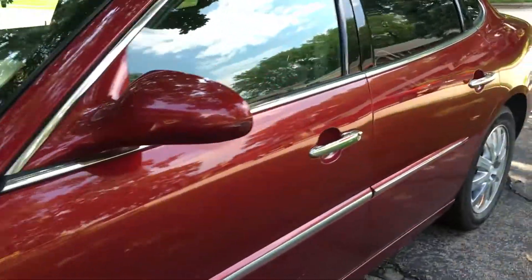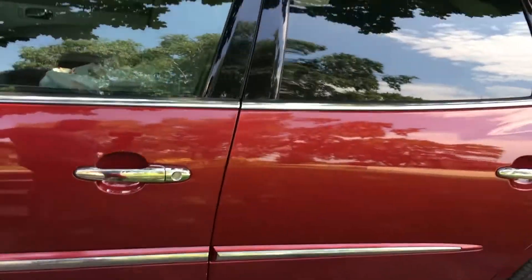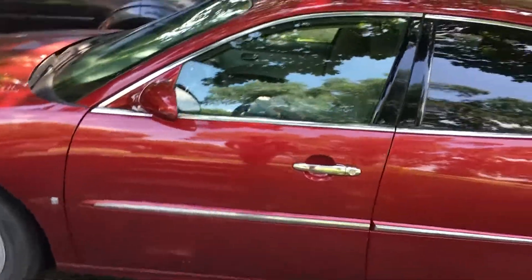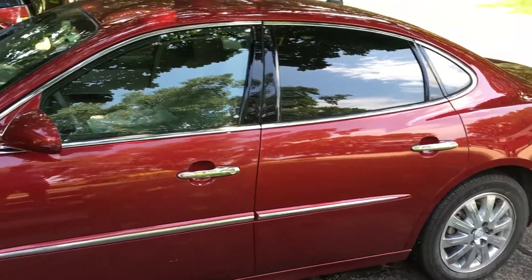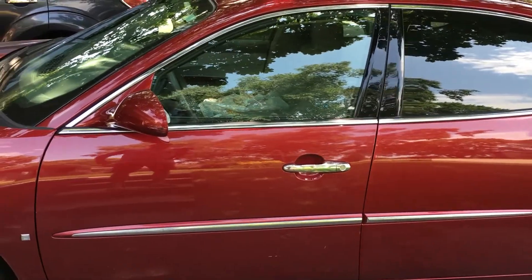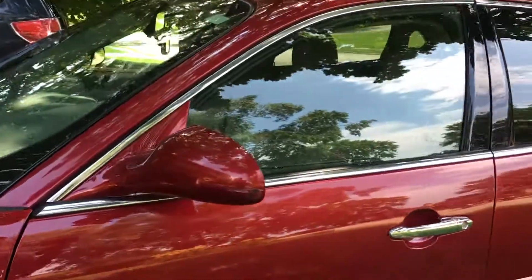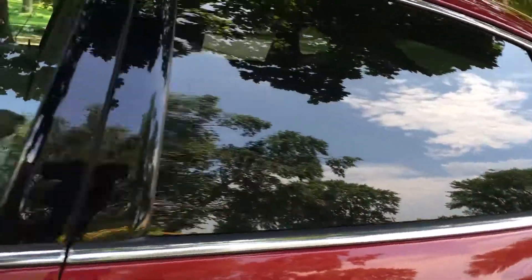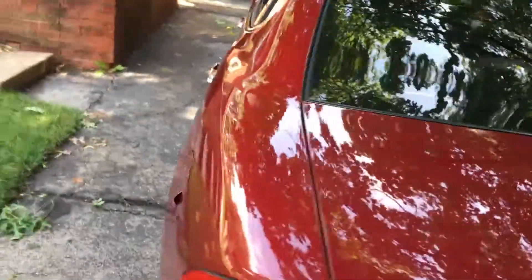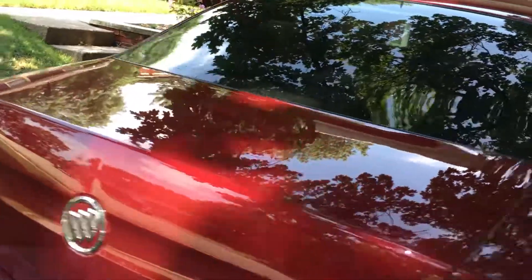Just got the window tint done on the Buick — did the rear only. For anyone interested in window tint, this is 20% 3M CS on the rear only. The front has no tint because in Iowa we more or less can't put anything on the front windows, otherwise it's illegal. But the rear windows are good to go — you can go as dark as you want.